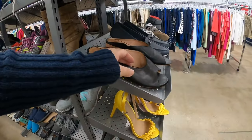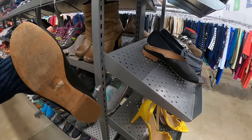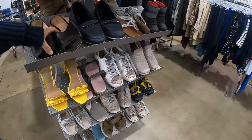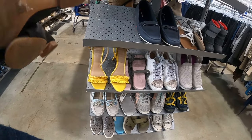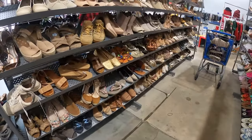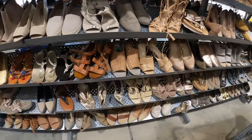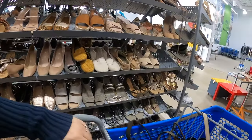Oh these right here are cute — these are Madewell. Madewell is hit or miss. Sometimes you can do really well with it, but these are a little more worn — you can see the leather's wearing out in the back — so I'm gonna put those back and just keep on looking down the aisle. Maybe there'll be some carts in the back today, that would be great.